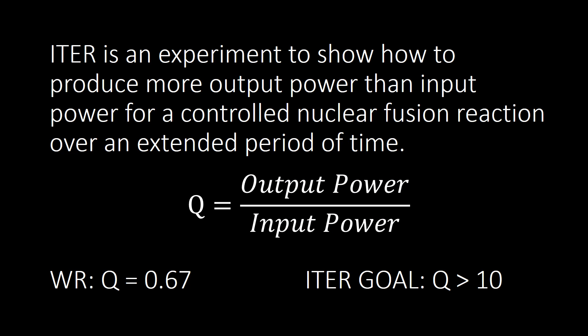ITER is an experiment to show how to produce more output power than input power from a nuclear fusion reaction over an extended period of time. If successful, ITER will be the first nuclear reactor in the world to achieve a fusion energy gain factor, referred to as the Q factor, greater than 1. The Q factor is the ratio of output power from the fusion reaction over the input power to initiate the reaction. The current world record is about 0.67, set by the Joint European Taurus.